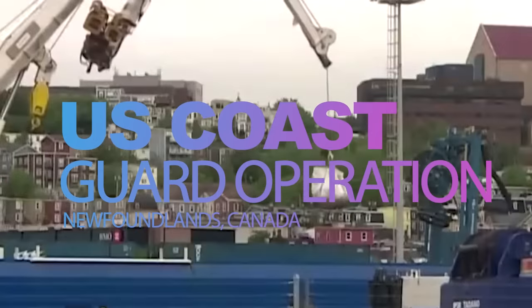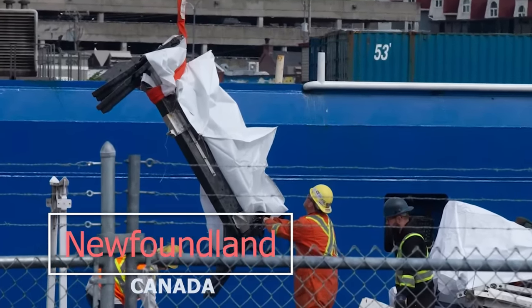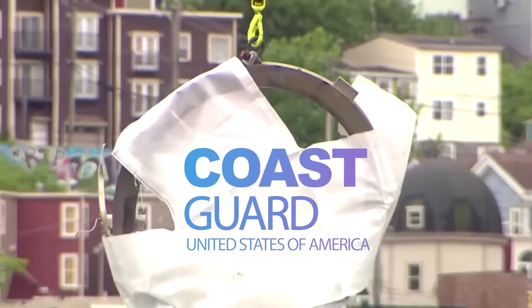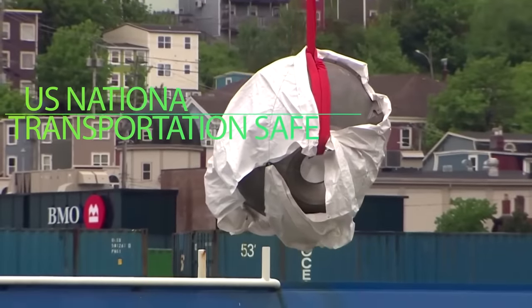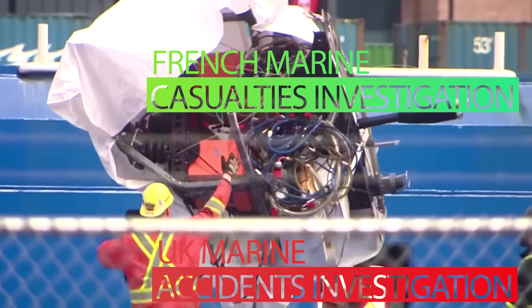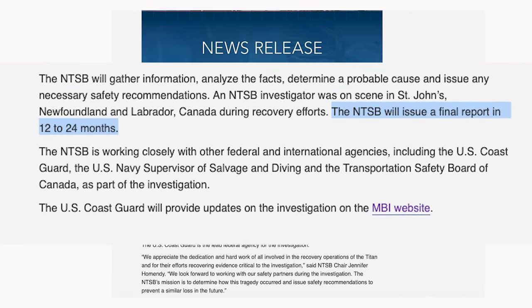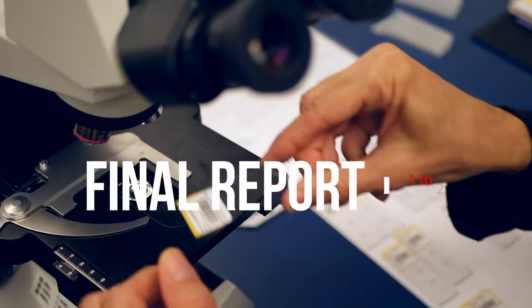This week, the United States Coast Guard carefully transported debris from the ill-fated Titan submersible ashore, granting us a fleeting glimpse before it was taken away for thorough analysis. Taking charge of the investigation, the Coast Guard is collaborating with an international array of agencies, including the U.S. National Transportation Safety Board, the Canadian Transportation Safety Board, the French Marine Casualties Investigation Board, and the United Kingdom Marine Accident Investigation Branch. The U.S. National Transportation Safety Board expressed its firm commitment to uncovering the causes behind this tragic event and providing safety recommendations to prevent a recurrence in the future.